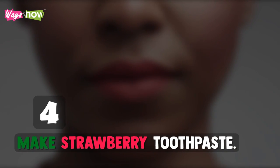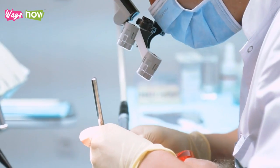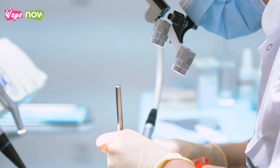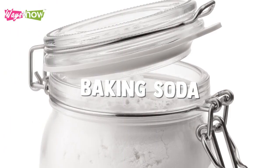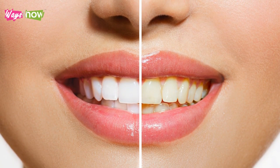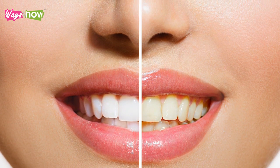4. Make Strawberry Toothpaste. In 2015, Operative Dentistry published a study wherein researchers compared the efficacy of commercial teeth whitening products to a DIY paste made of mashed strawberries and baking soda. Although the commercial products performed better, teeth subjected to the strawberry baking soda paste still became noticeably whiter.